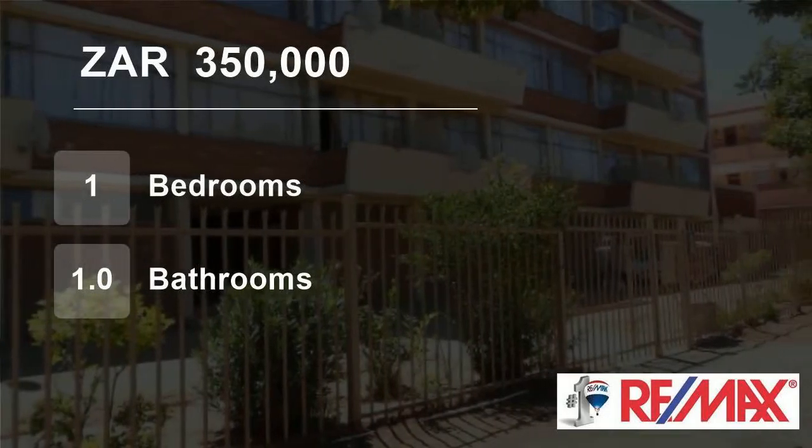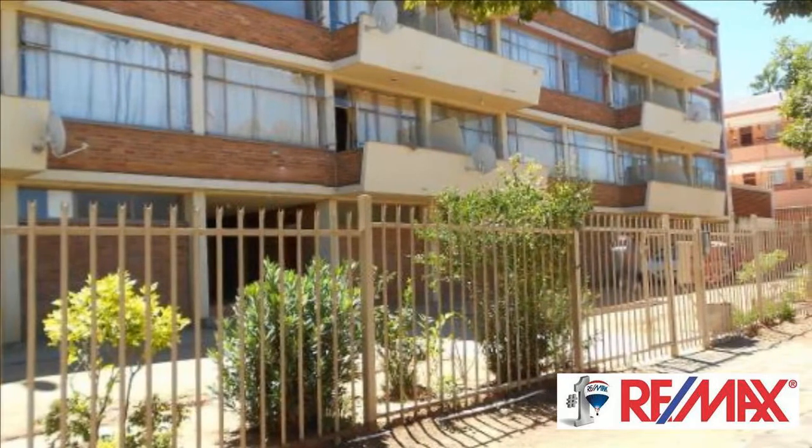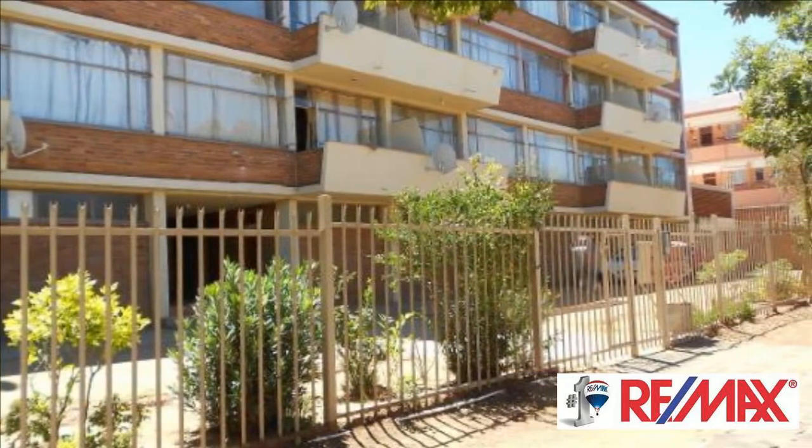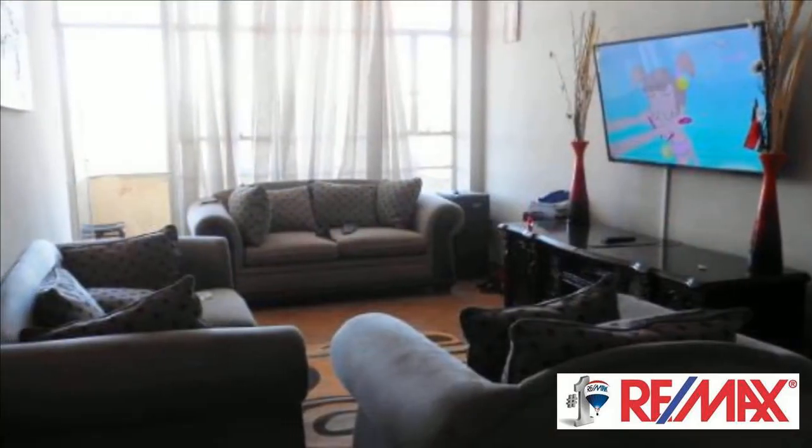Welcome to this one-bedroom flat for sale in Nevolsig, Bloemfontein, Free State, South Africa, for R350,000. This flat is 68 square meters in size.